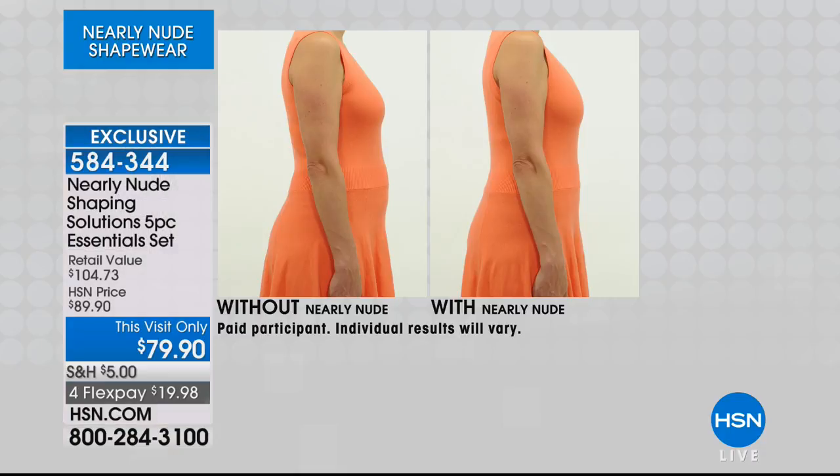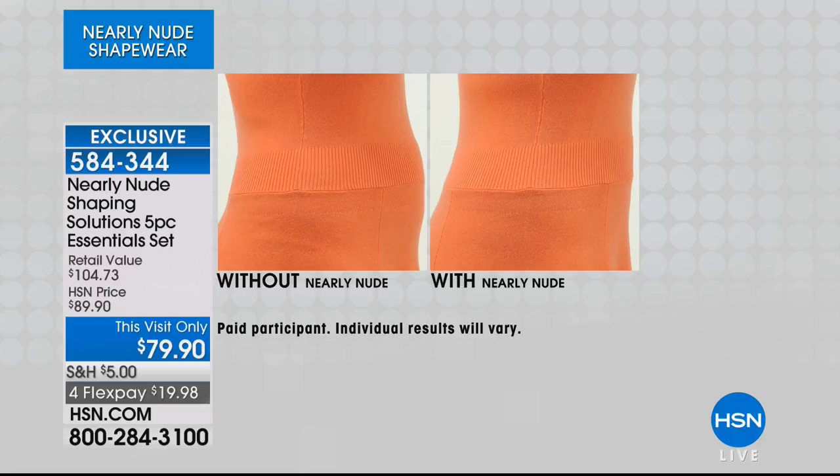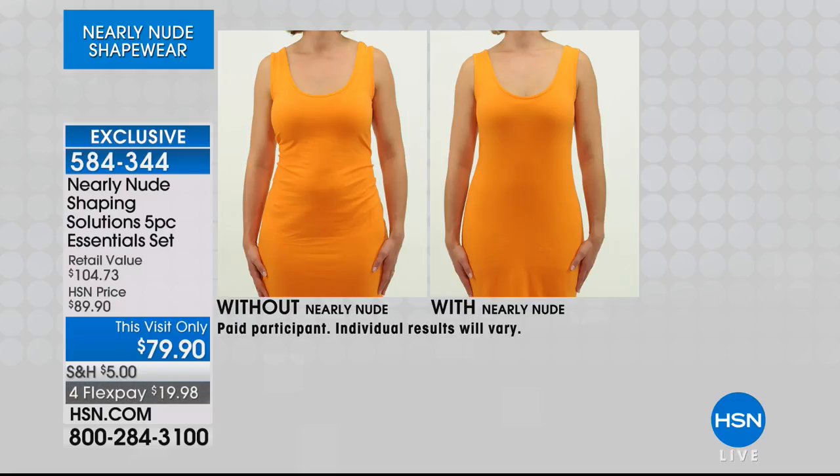It's going to target every single one of those problem areas. Look at the results before and after, nearly nude. Look at the tummy control — it's a pretty dramatic difference, and it's not just sucking it in, it's actually doing the work for you. She's wearing a tank and a boy short underneath that dress.